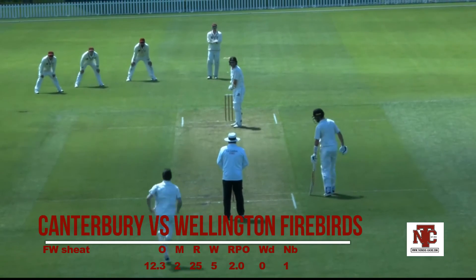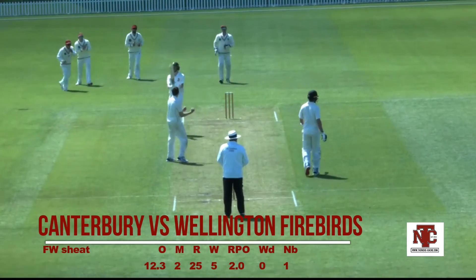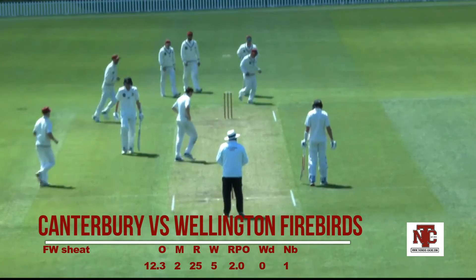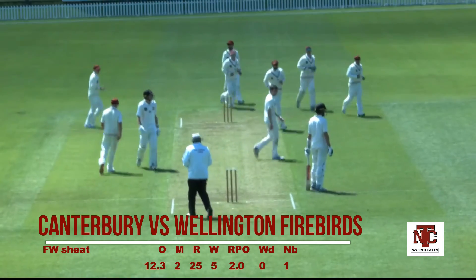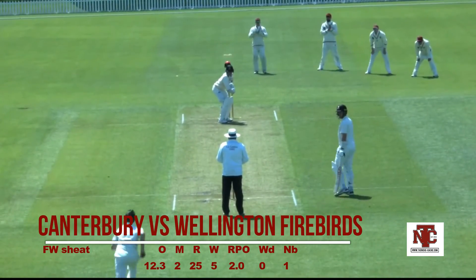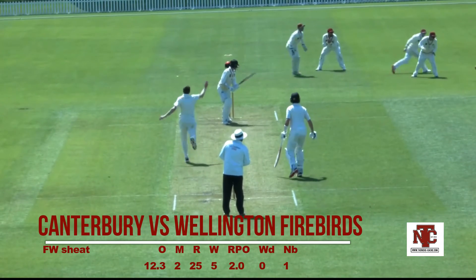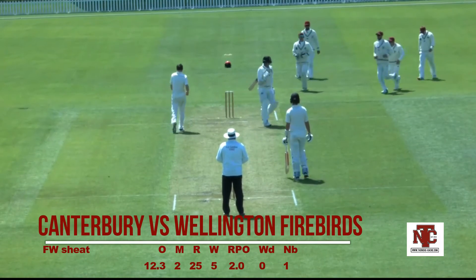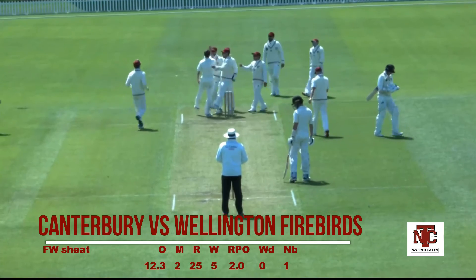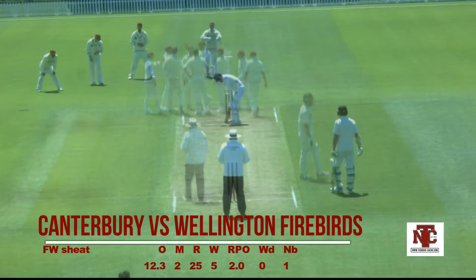Fraser Sheet, Canterbury seamer — he came in for Matt Henry. What I'm interested in is which Canterbury seamer is going to stand up in the absence of Matt Henry. Maybe they do it by committee, which is what happened in this game because Fraser Sheet took five wickets. He's averaging 22 after 11 first class games, so maybe we should keep an eye on him moving forward.